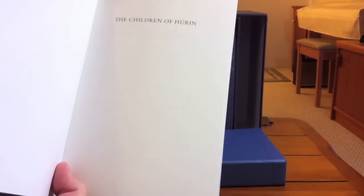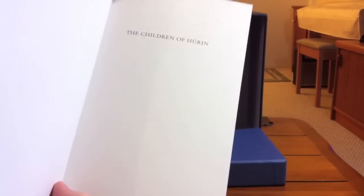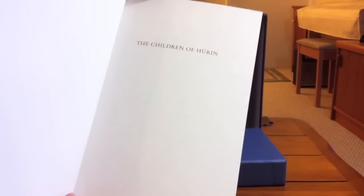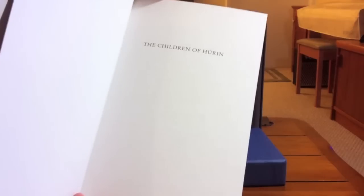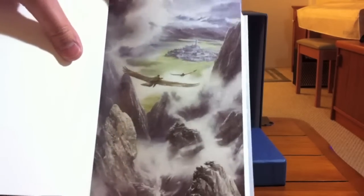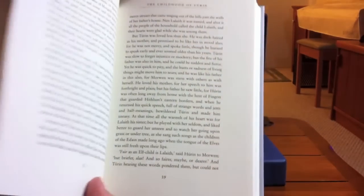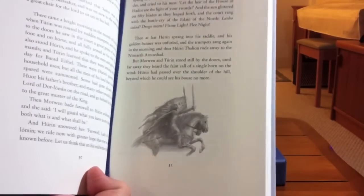All the illustrations in this book are done by Alan Lee, who is renowned for his work with Tolkien illustrations and illustrated editions of Tolkien's books such as The Lord of the Rings. He's also one of the designers for The Lord of the Rings film trilogy, and I believe he's also doing work on the upcoming Hobbit films. His illustrations appear throughout, both as separate color illustrations and as black and white illustrations within the text.